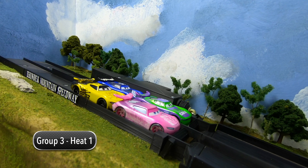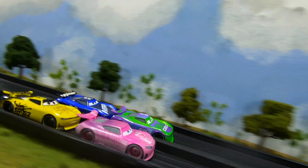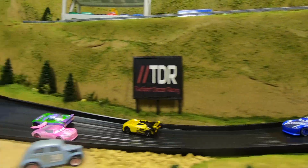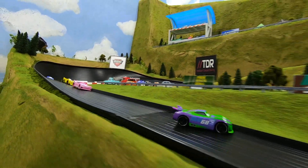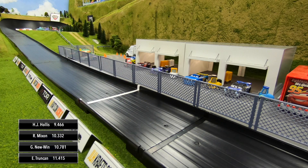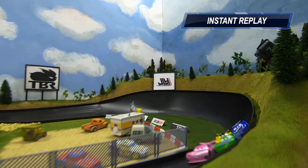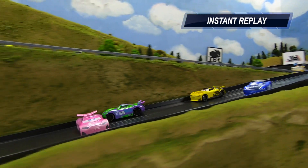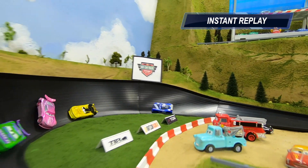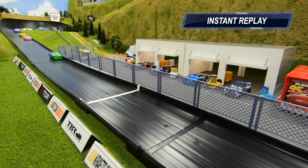Heat one: Mixon and Hollis in row one, Newwin and Trunking in row two. They're side by side through turn one for the lead. Mixon spins, Hollis drives around him on the outside. HJ Hollis comes to the line to take the win of the first heat. Rich Mixon second, George Newwin third, Ed Trunking fourth. Hollis spun Mixon, and then Mixon got a little help from Newwin to get pointed back in the right direction.